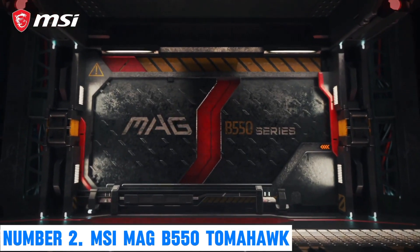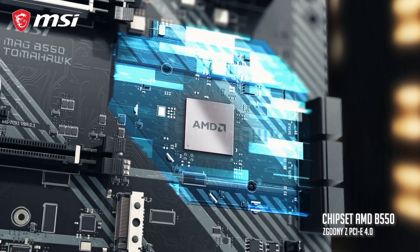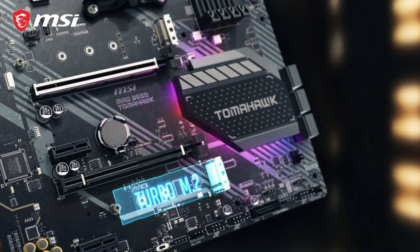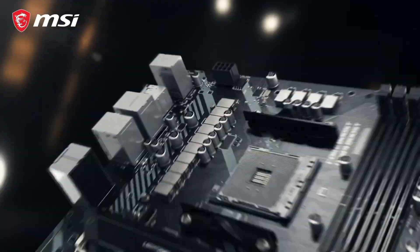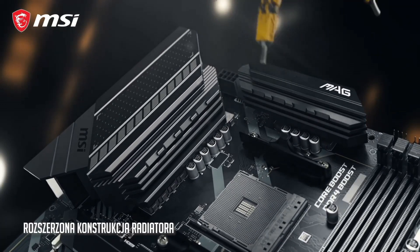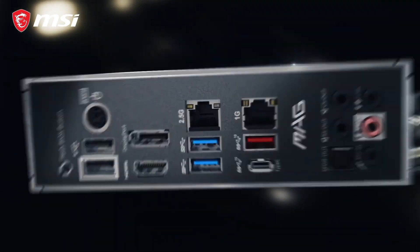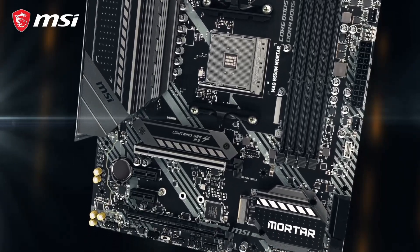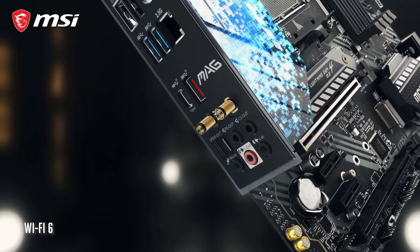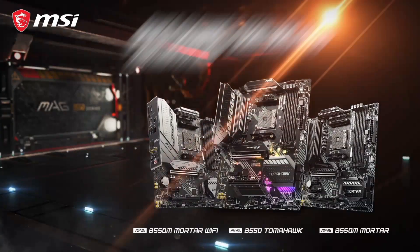Number 2: MSI MAG B550 Tomahawk. Unleash the full potential of your gaming rig with the MSI MAG B550 Tomahawk, a motherboard engineered for uncompromising performance and reliability. Designed for AMD Ryzen processors, this ATX motherboard features the advanced B550 chipset, offering PCIe 4.0 support for lightning-fast data transfer speeds. The robust power delivery system, comprising a 12+2+1 dual-rail power system, ensures stable and efficient power distribution to your CPU. Military-grade components, including Titanium Choke and Core Boost, enhance durability and optimized power delivery. The extended heatsink design with Frozr AG Cooling intelligently manages temperature, ensuring your system stays cool even during intense gaming sessions.